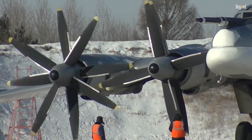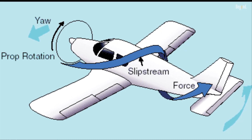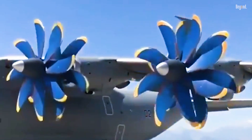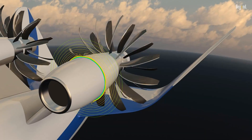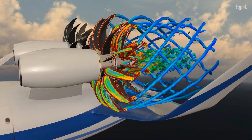Another significant advantage is the cancellation of torque effects. Single propellers generate a substantial amount of torque, which can cause the aircraft to yaw or roll in the opposite direction. However, with contrarotating propellers, the torque forces are balanced out, leading to improved stability during critical phases of flight such as takeoff and landing.